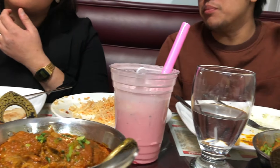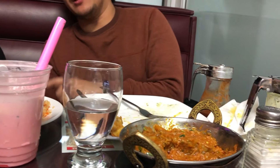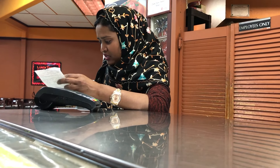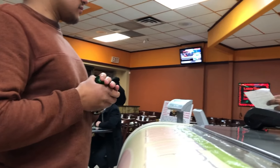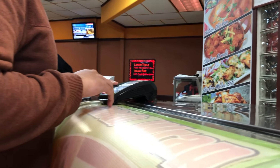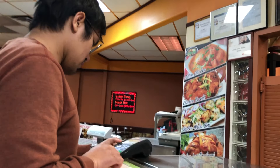In this shot you'll see the cashier calculating the price of the food. The order included butter chicken, one flour rice, one faluda, and one mango lassi. The total price for two people came to thirty-seven dollars and fifty cents, paid by card.